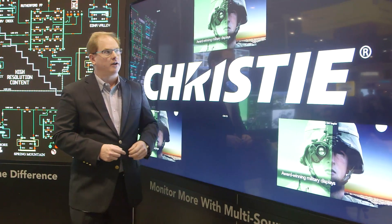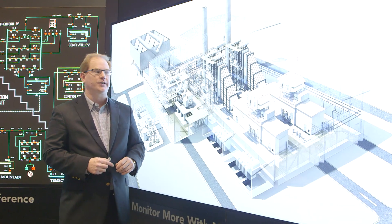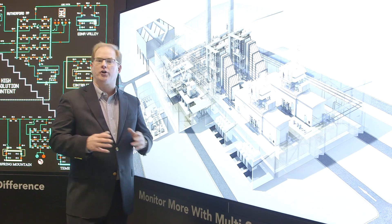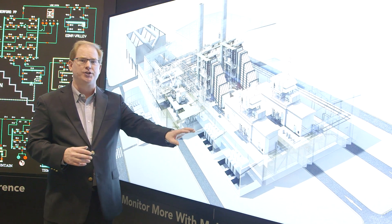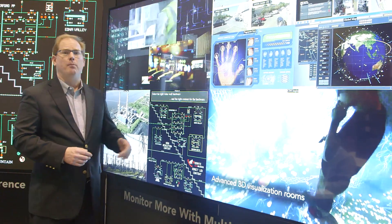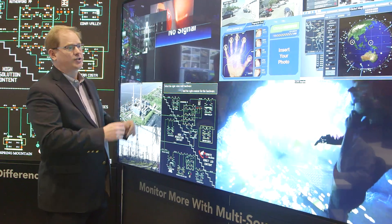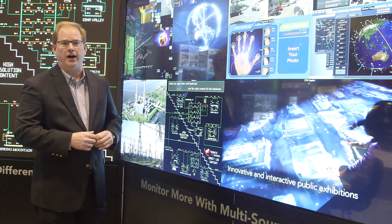This is our Christie Digital 98 inch Quad HD display at 3840 by 2160 resolution. This can be used in your small control room where you have one or two operators in front of a display. I can either see one piece of information, or at the touch of a button have multiple pieces of information going across this wall. The Quad HD is available in a 98 inch, an 84 inch, and even a 55 inch version.